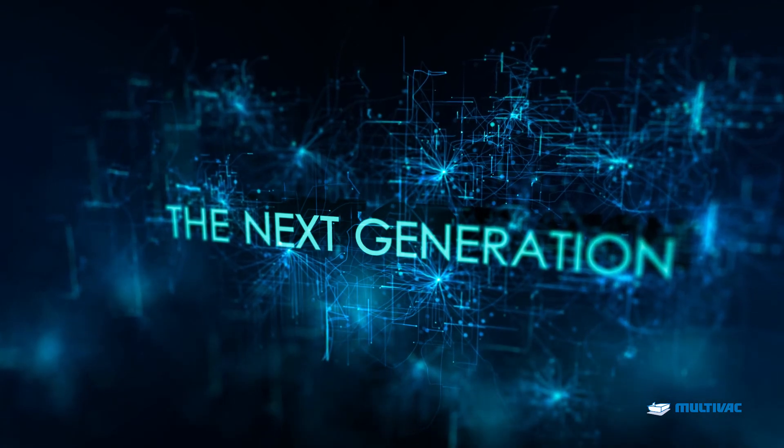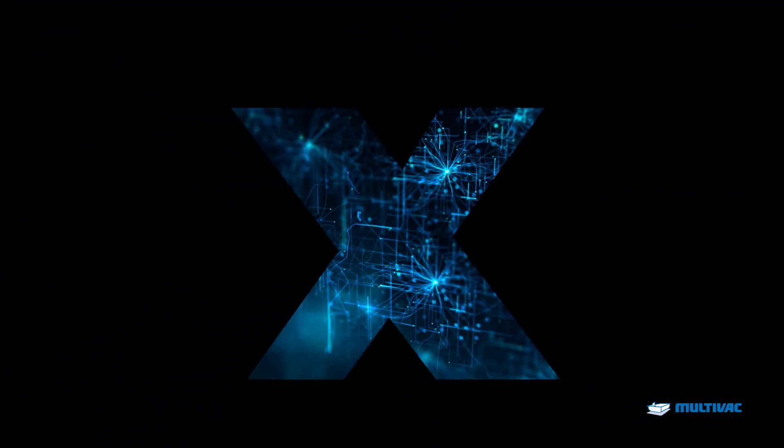Multivac X-Line. Maximum pack security, consistent quality, highest output, future-proofed.